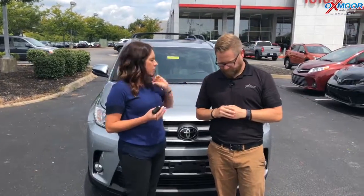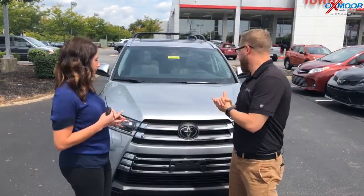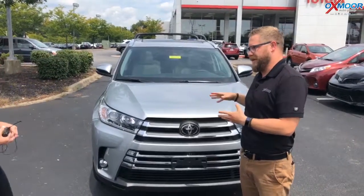It's the Limited Platinum. So Chuck, if you could tell everybody a little bit about this vehicle, that would be awesome. So the Limited Platinum is the highest trim that you can get in the Highlander.